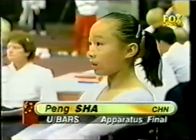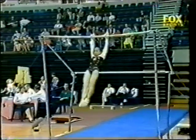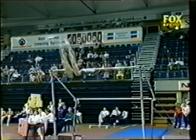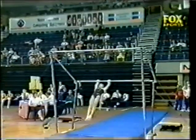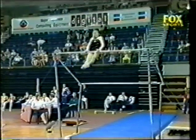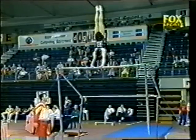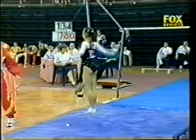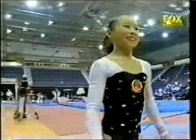Back on the bars, Peng Sha from China. Handstand turn, half pirouette, full pirouette into eagle grip — a really difficult combination. Another L-grip giant, half turn out, immediate double tuck with full twist. A much cleaner routine for the Chinese here on the bars in these finals.